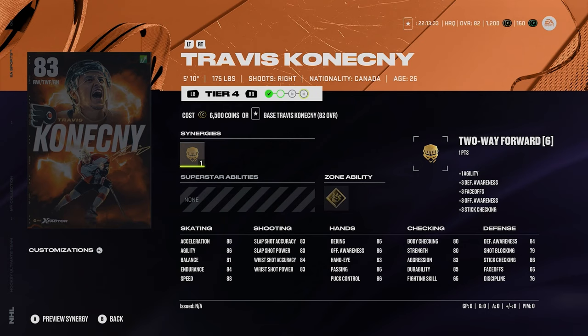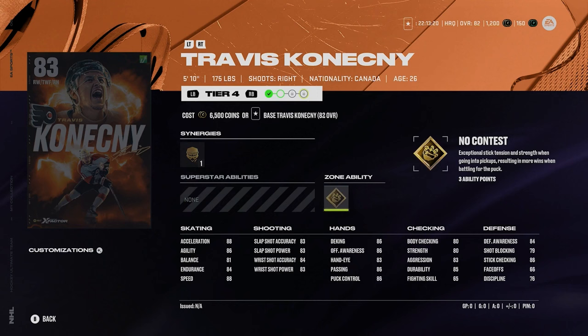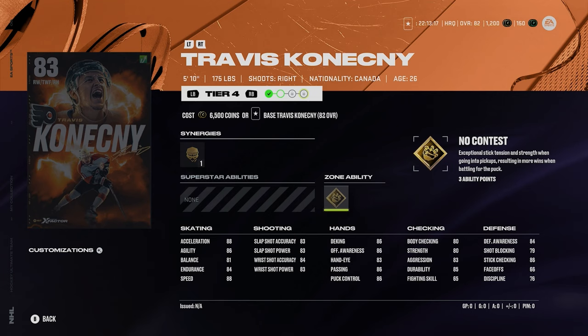Kind of similar to the previous ones, Travis Konechny is an 83 overall. That 88 speed, decent shot — nothing crazy. Gold no contest though, which is not really a great ability, if I'm being honest. Konechny is a strict winger as well. More so if you're a Flyers fan you'll probably be going after a card like this.